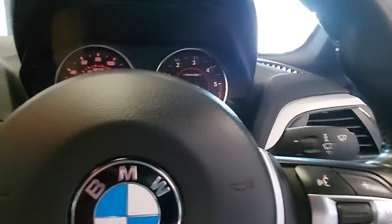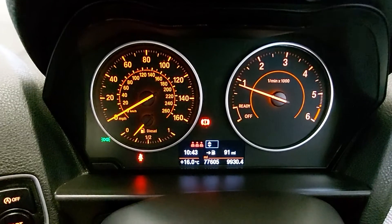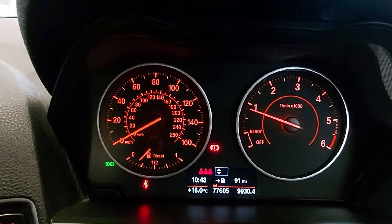It's got a full service history, and it's showing seventy-seven thousand, six hundred and five miles.